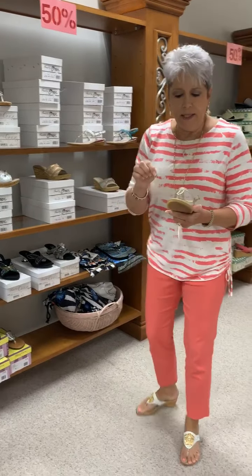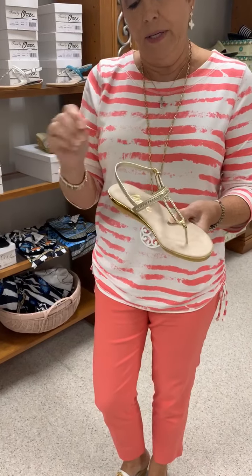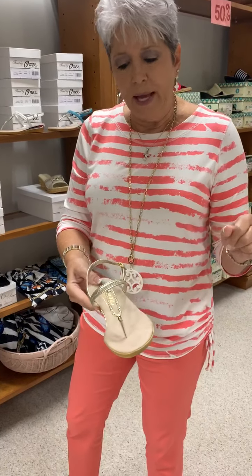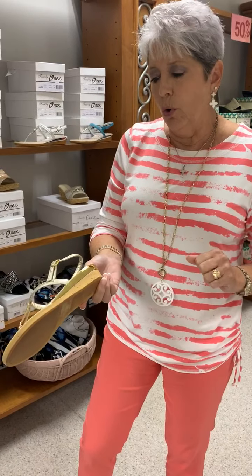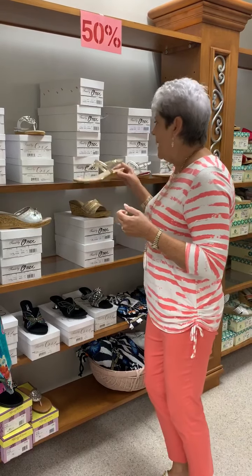The Cabo style is also a sandal — a thong style — but it has the back on it so you're not flipping around as you go. Nice and comfortable. This is in the platinum color. Notice the nice bling detail and it's got a little bit of a cork wedge. In the Cabo in the platinum, I have a 6, 7, 9, and a 10.